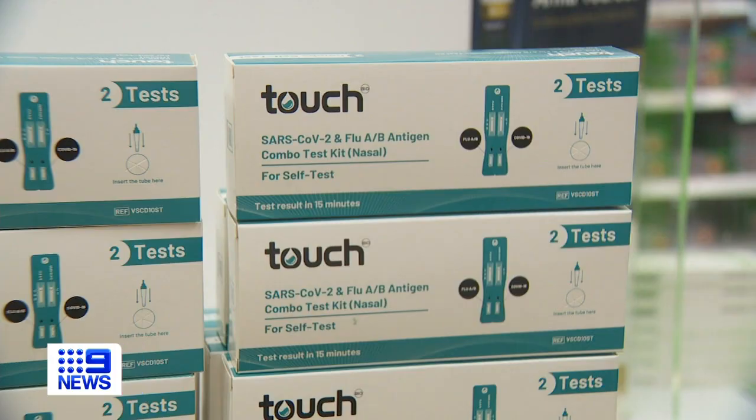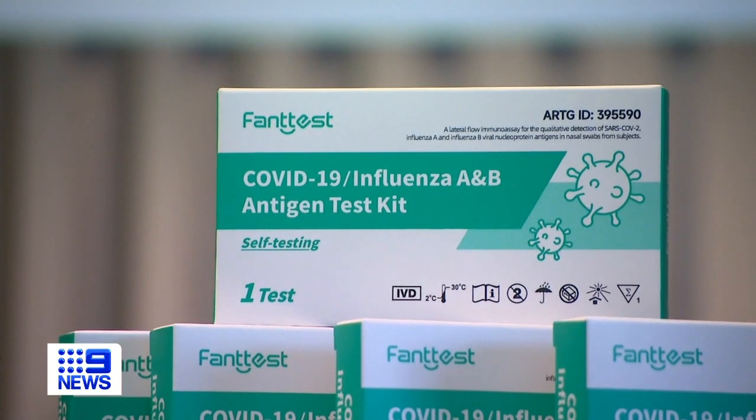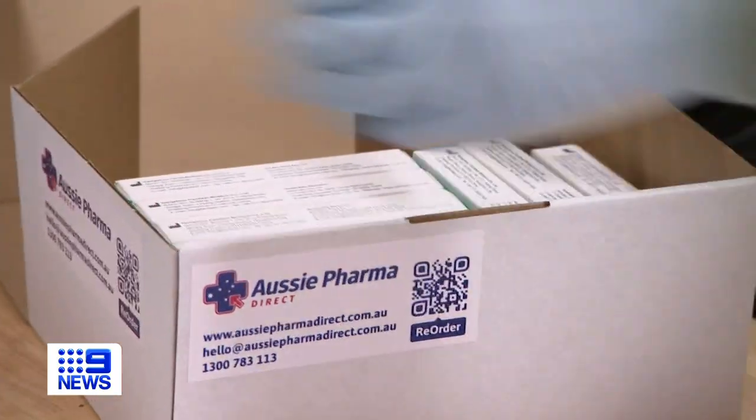You can be in the comfort of your own home and quickly test yourself to see whether you're fit to go to work. They'll also save you time and money on a trip to the GP. Aussie Farmer Direct is selling the tests for under $9 for a single use, or $6 per test when you buy in bulk.